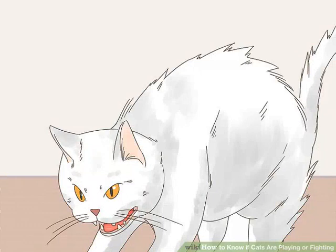Examine their hair. Cats that are engaged in a real fight will have their hair standing on end. They do this to make themselves look bigger. Therefore, if you see puffed up hair on your cat's tail, body, or both, then they are more likely to be fighting than playing with each other.